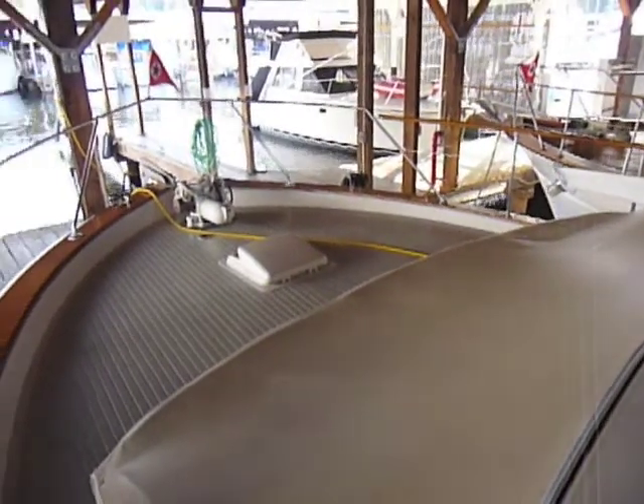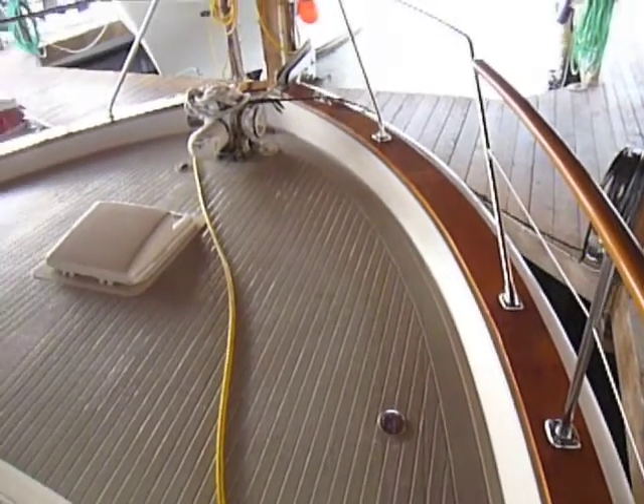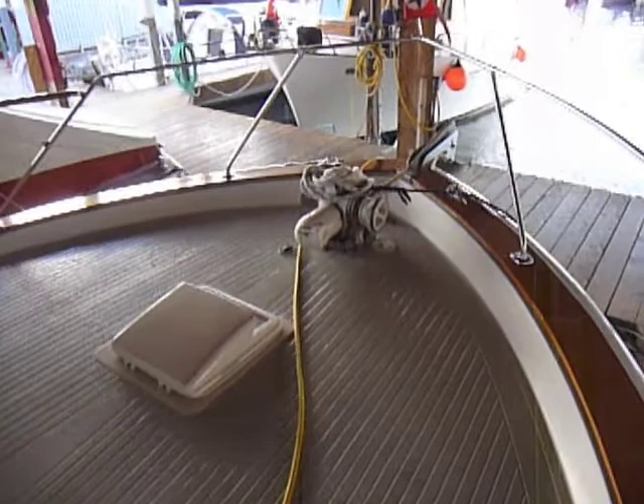The forward seating area is shown covered in this clip. There's lots of working room on the foredeck, and this boat features good ground tackle and a sturdy windlass.